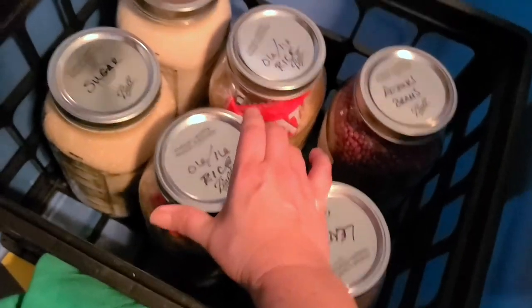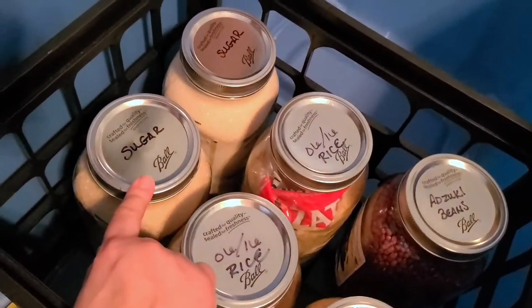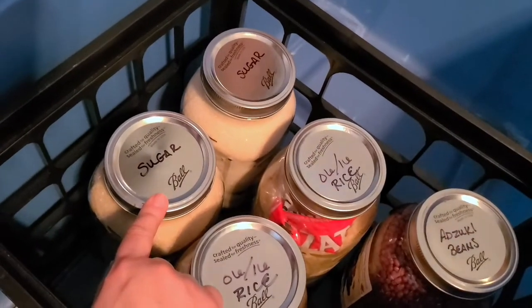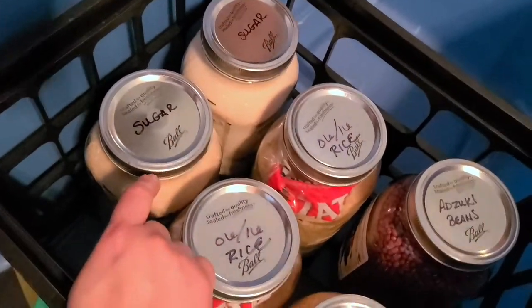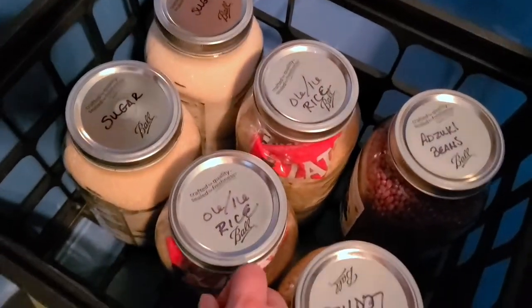In the box I have lentils, adzuki beans, some more parboiled rice, and sugar for all that oatmeal or any other reason. Salt and sugar is a big deal — you need them for electrolytes. There was salt up there too.